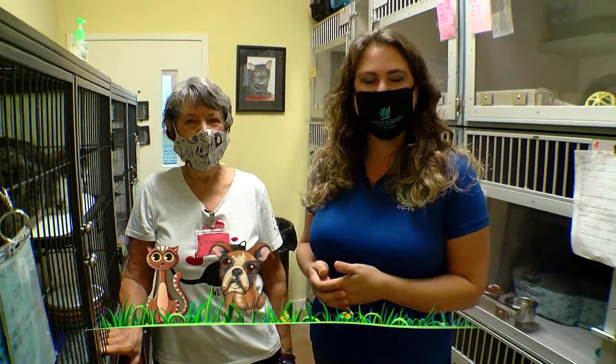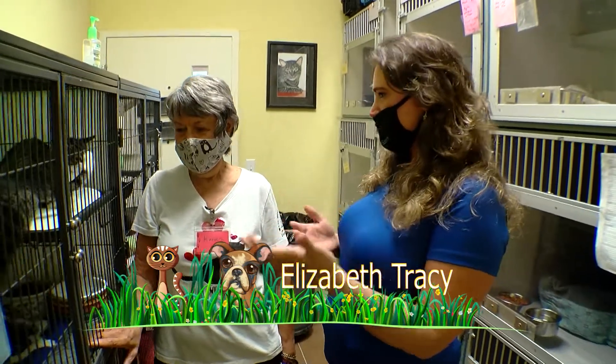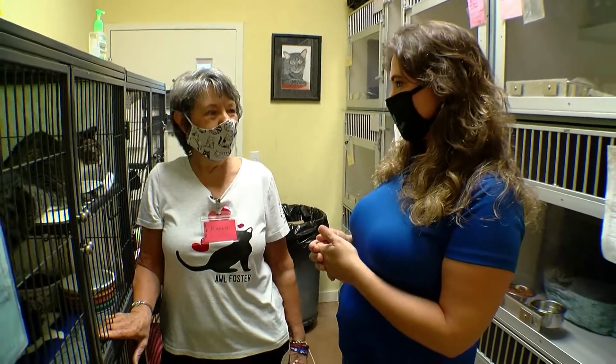Hi, I'm Elizabeth Tracy with CCTV Pet of the Month, and I'm here today with Karen to learn more about the fostering process that goes on here at the Animal Welfare League of Charlotte County.